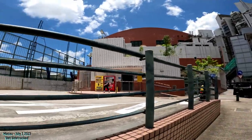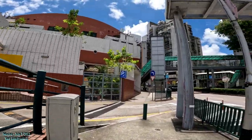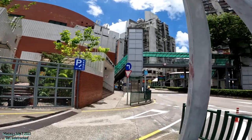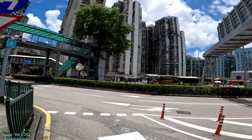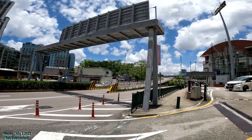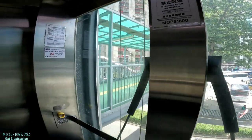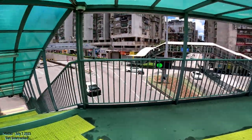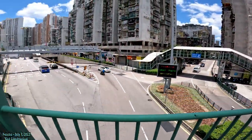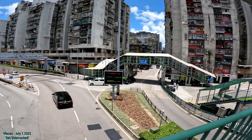We're back — you can see the Gongbei border over there and the sports complex right here. We're going to go up on top of this bridge, which should give us a good vantage point, and then try to navigate over towards the Zhuhai railway station. Coming up out of the escalator now — we'll see if we can look at the Zhuhai railway station from up here.